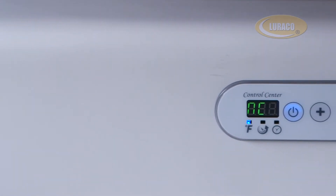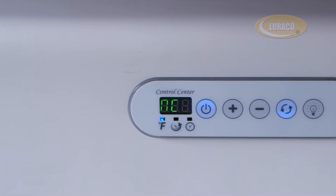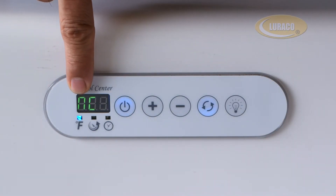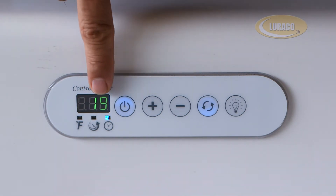This is the digital display window on the control keypad. It displays pump speed level from 1 to 10, with 1 as the lowest speed, temperature, and time remaining in minutes. This LED indicates that the temperature is being displayed. This LED indicates that the pump speed level is being displayed. This LED indicates the time remaining is being displayed.